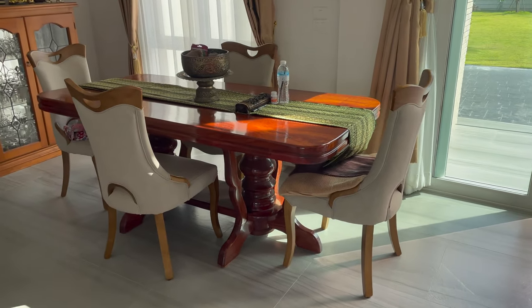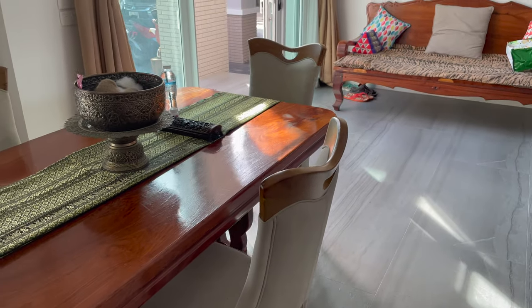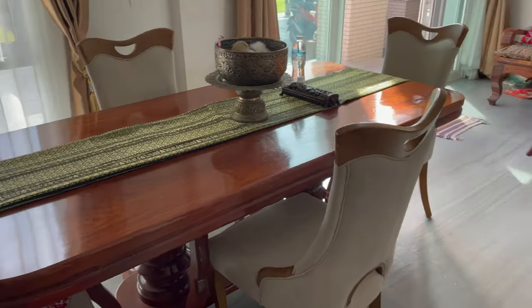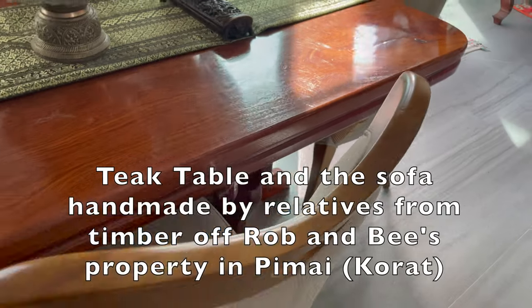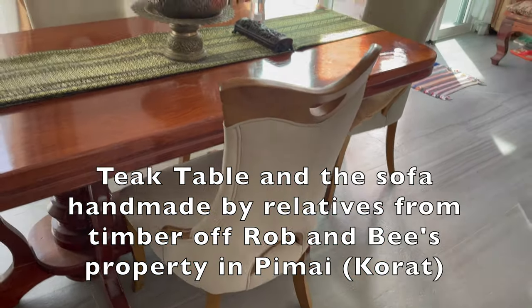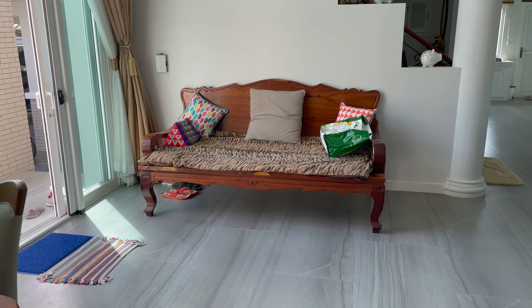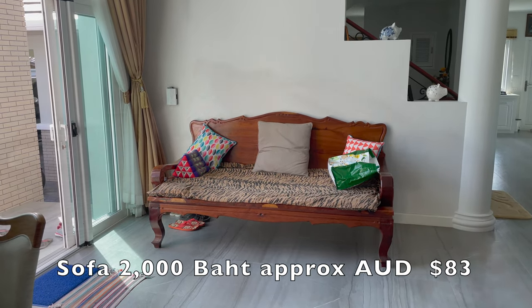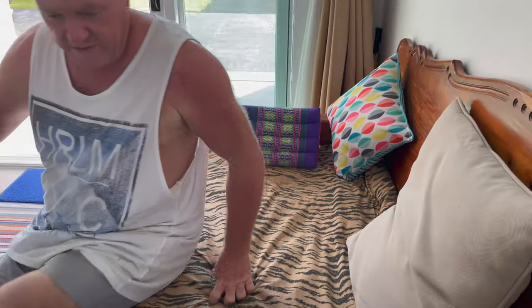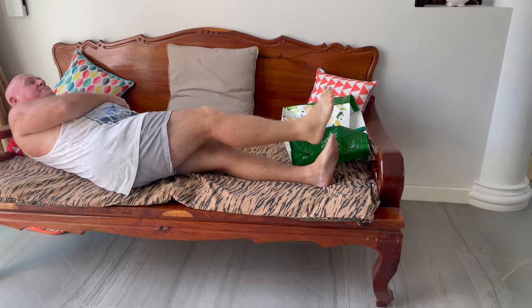And a beautiful teak dining setting. Rob got the chairs from Home Pro as well — they were on special, down to 1,200 baht each, about $45 per chair. Absolutely beautiful. The table is not teak but it is a nice grain timber. The sofa was made by Bea's brother-in-law from their timber up in Pemai — it cost 2,000 baht about 13 years ago. It's really wide — two people can lie on it. Really comfortable, really big, beautiful sofa.